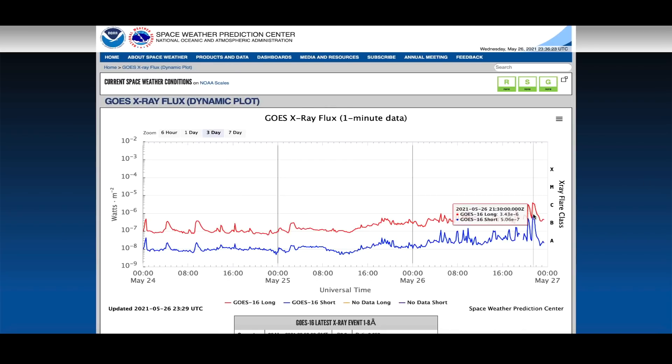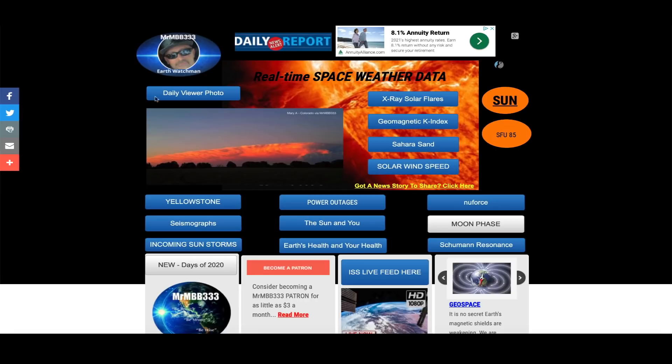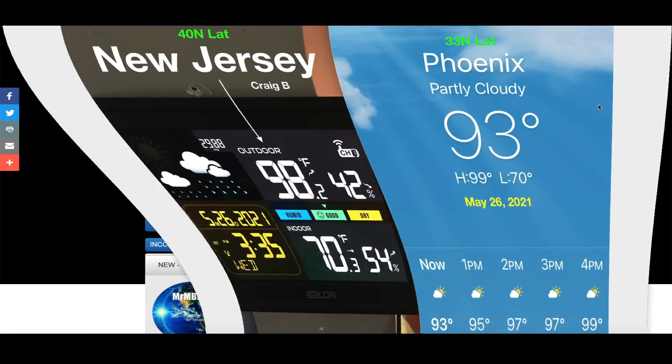It definitely showed up on the instrumentation and created a G1-class geomagnetic storm. Hopping over to the GOES X-ray flux, we've seen some C-class solar flares from yet another very active region that right now is turning away from the Earth, but we'll come back and take a look at that in just a moment.